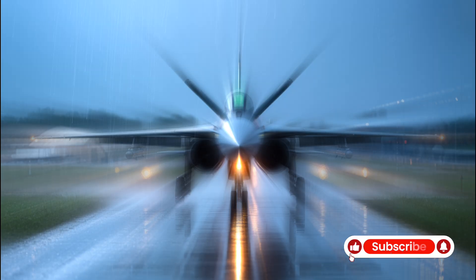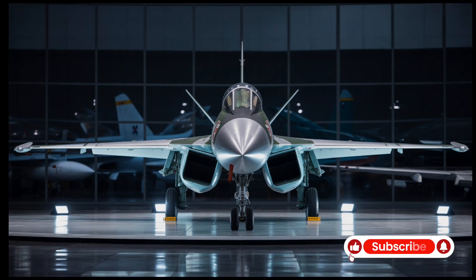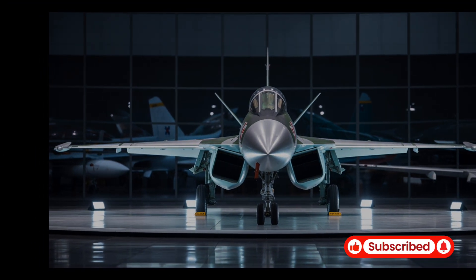Without test flights and verified metrics, it is hard to know how well the stealth, sensors, engine, and weapons integration will work in real combat conditions.